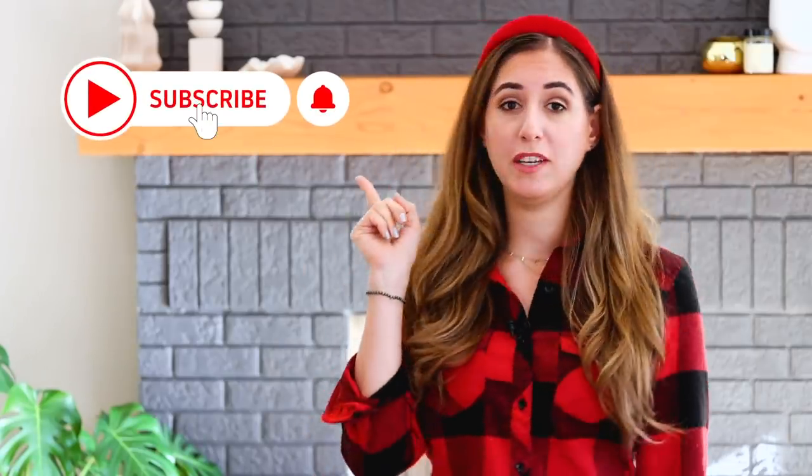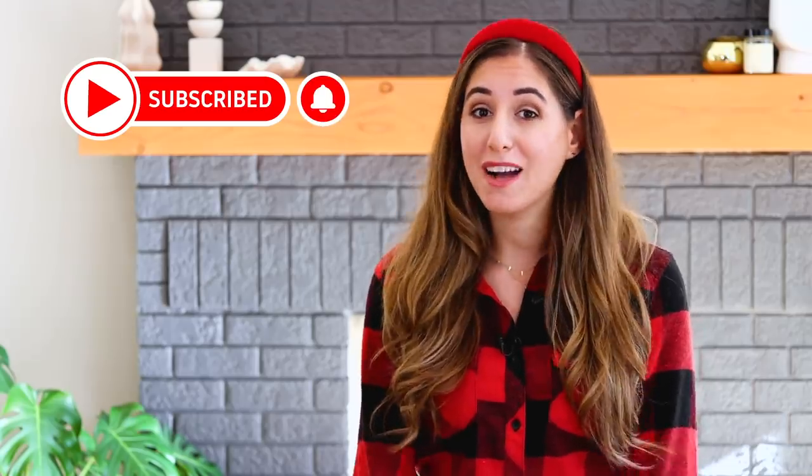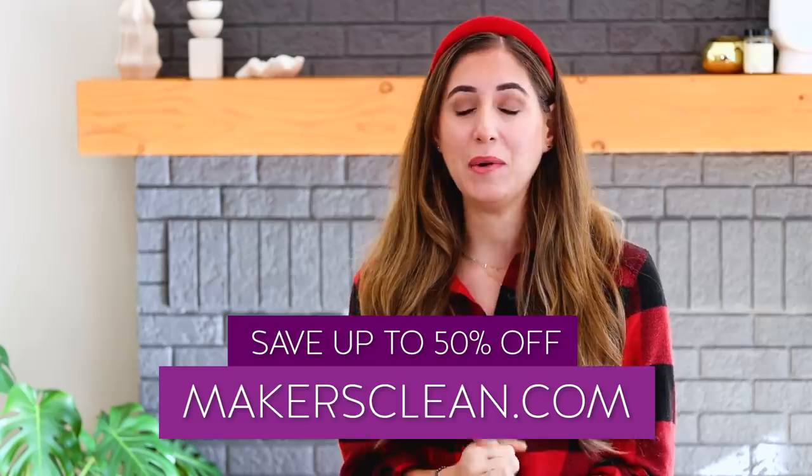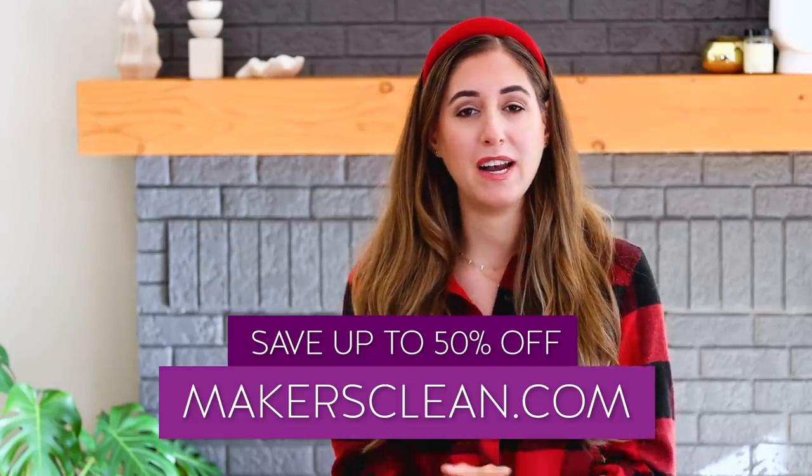Just a quick reminder, if you haven't done so already, subscribe to the Clean My Space channel. And happy Black Friday! We are having a big sale over at makersclean.com — the entire store is marked down up to 50% off. So make sure that you go and check it out. Pretty much every year on Black Friday we completely sell out of our inventory, so go and get what you want now.